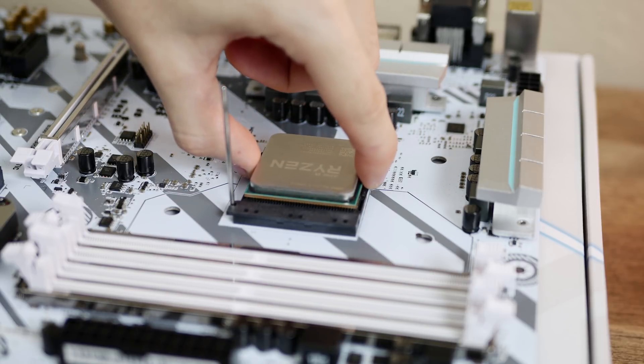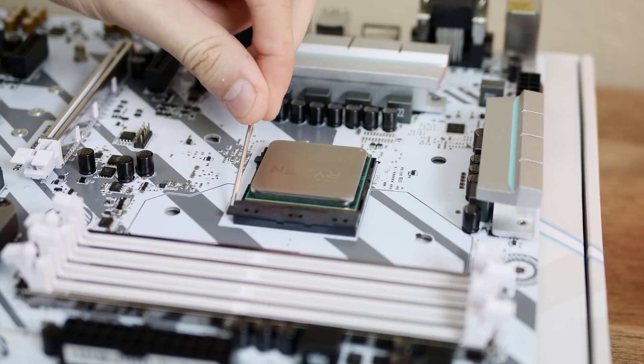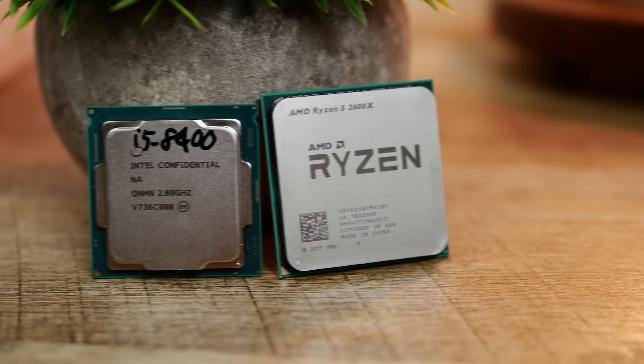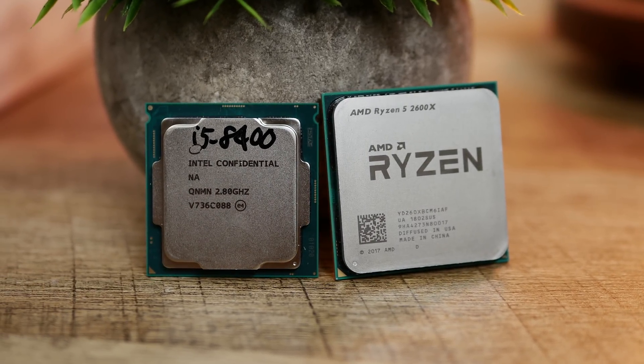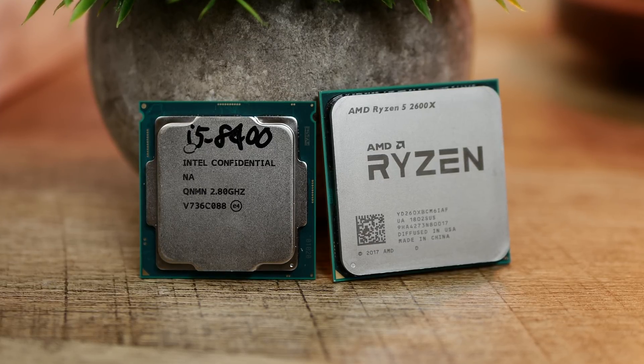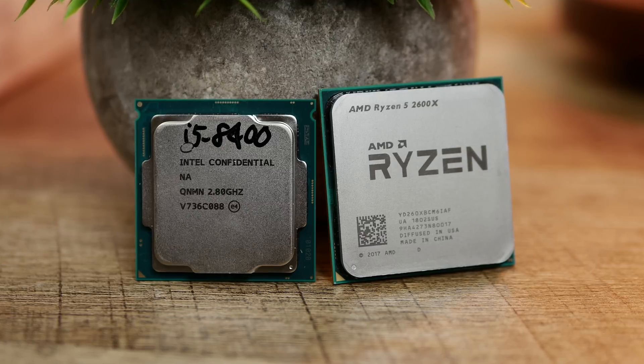The topic of today's video: I'm going to compare the R5 2600X to itself with XFR 2.0 enabled versus a manual overclock of 4.2 GHz on a B350 board, with slightly crispy VRM temps, but everything seemed stable — nothing was overheating during the 30 or so minutes of benchmarking. I have about a dozen games included, some synthetics, and an Adobe Premiere render to show real-world content creation performance.